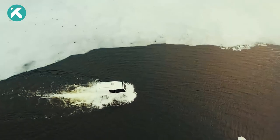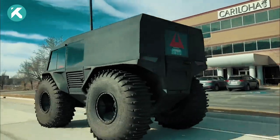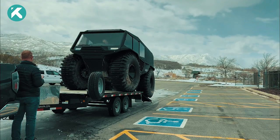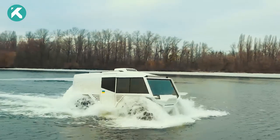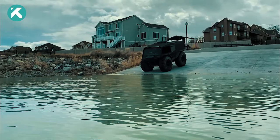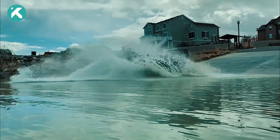Despite its formidable appearance, this impressive machine is powered by a 1.5-liter turbocharged diesel engine provided by Renault. Standing at an imposing height of 5.4 feet, its tires dwarf most other vehicles, and its substantial 22-inch ground clearance ensures it can effortlessly surmount any obstacles that dare to obstruct its path.